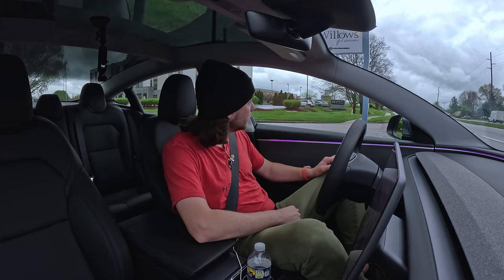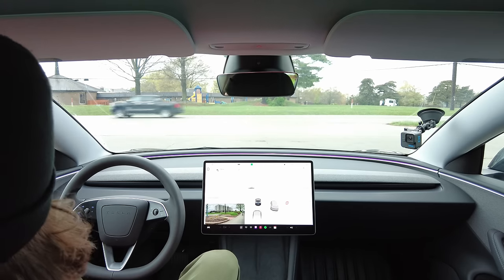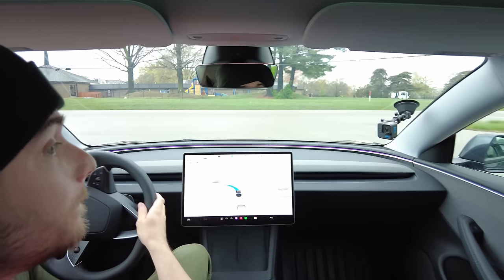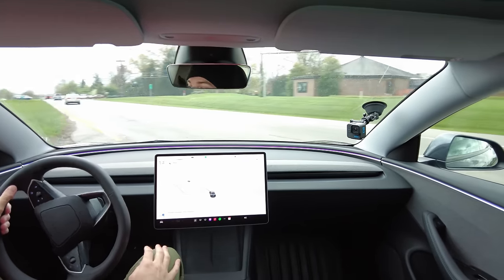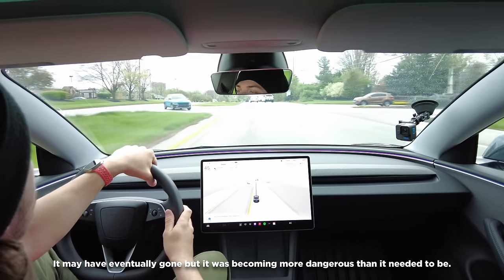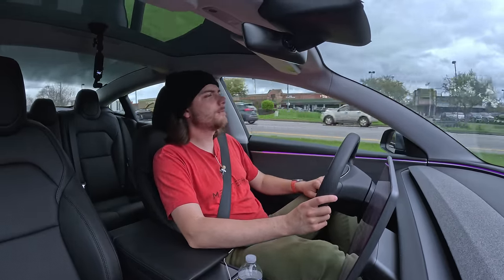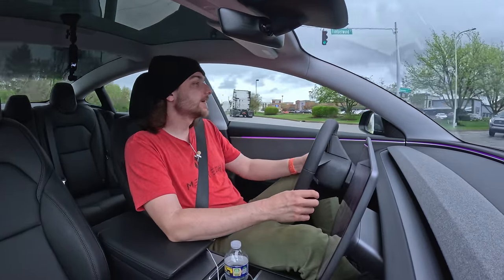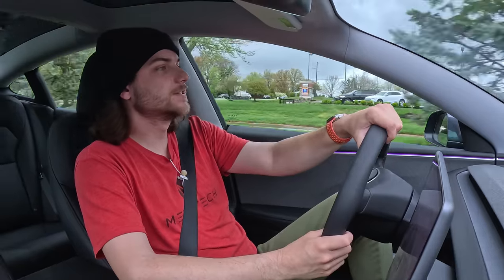You can't stop in the middle of the road. Now it's partly out — I've got to take over, it won't do it. That was just putting me in a dangerous spot. So it failed that test. I tried, I was very patient with it, but it didn't want to go. Anyway, I hope you guys enjoyed this — another mixed bag from FSD version 12.3.4. But this thing is rapidly evolving, so hopefully it gets to a better state as things continue to progress.